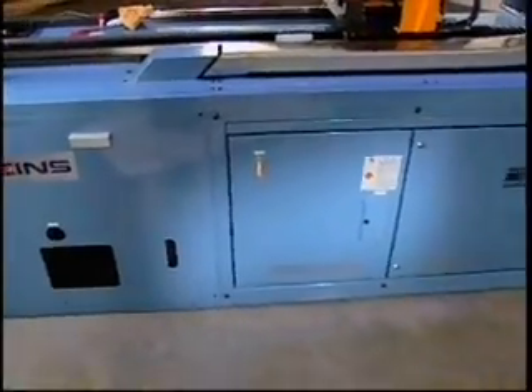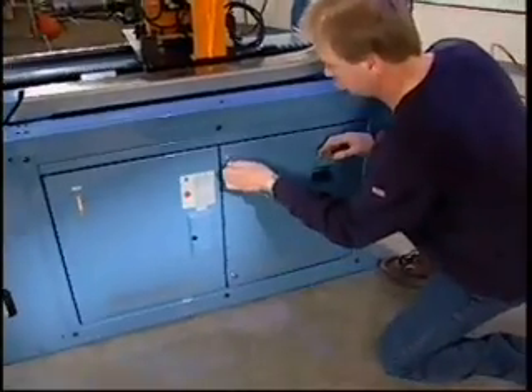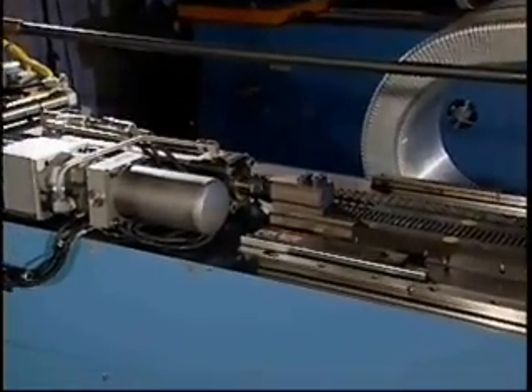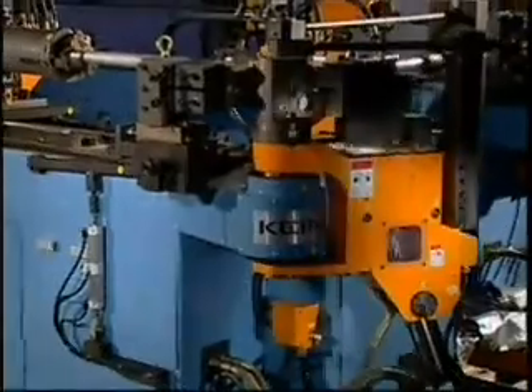A NEMA-style lockable filtered enclosure is standard on all models, providing maximum protection of the electronics. High-grade THK linear guides are used extensively for precision movement and long life.